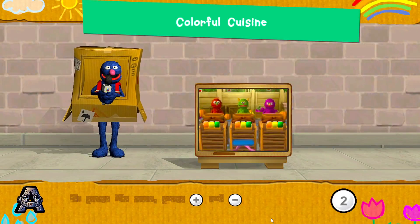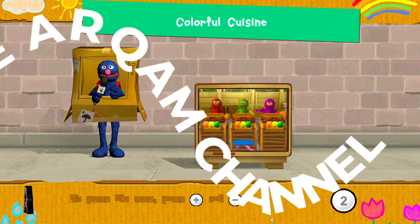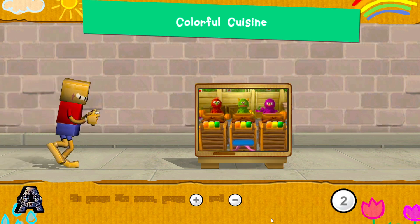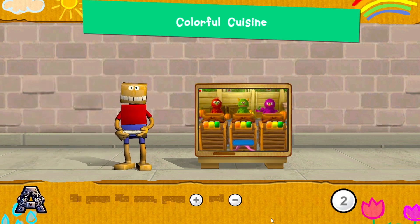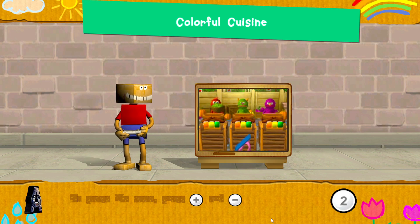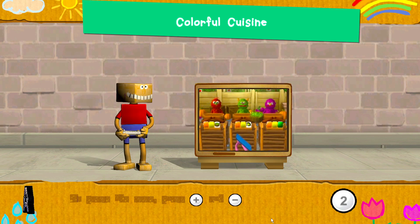Each monster has containers with colors on them! Give them healthy foods that match each color! To give the monster some food, tilt your Wii Remote back and forth! Press the 2 button to start!